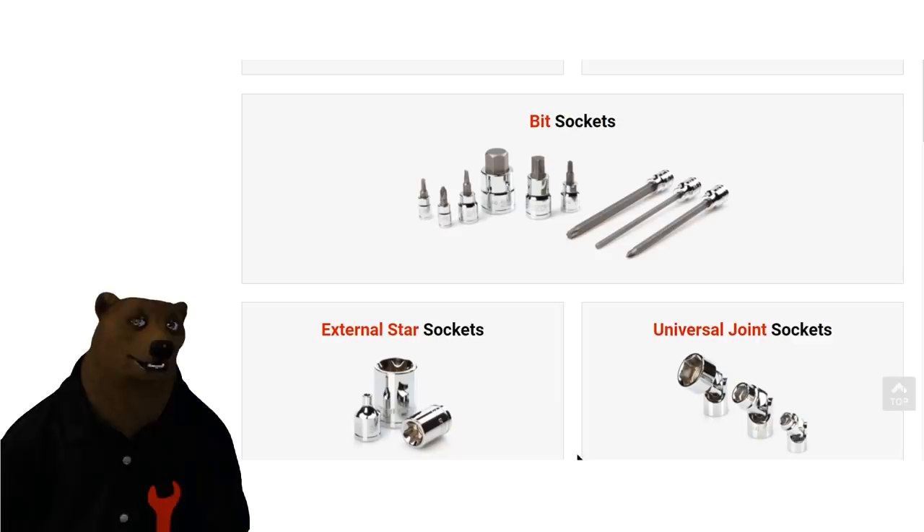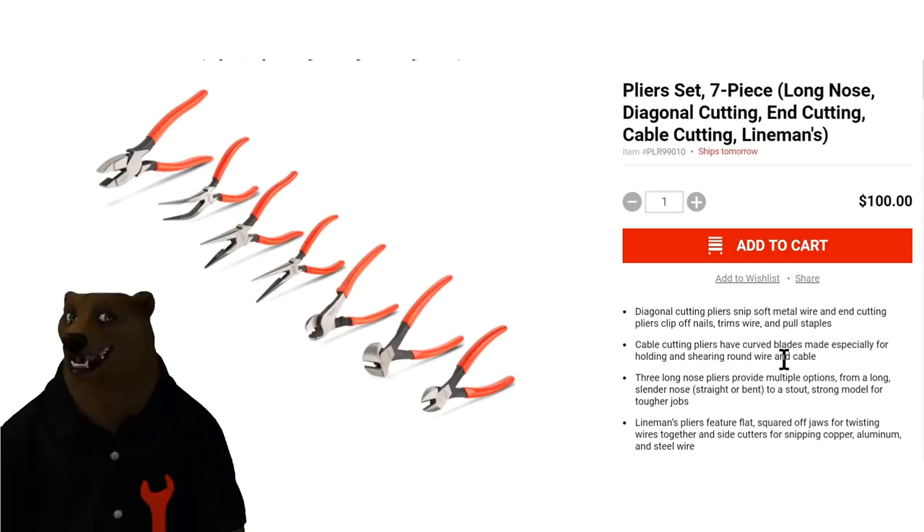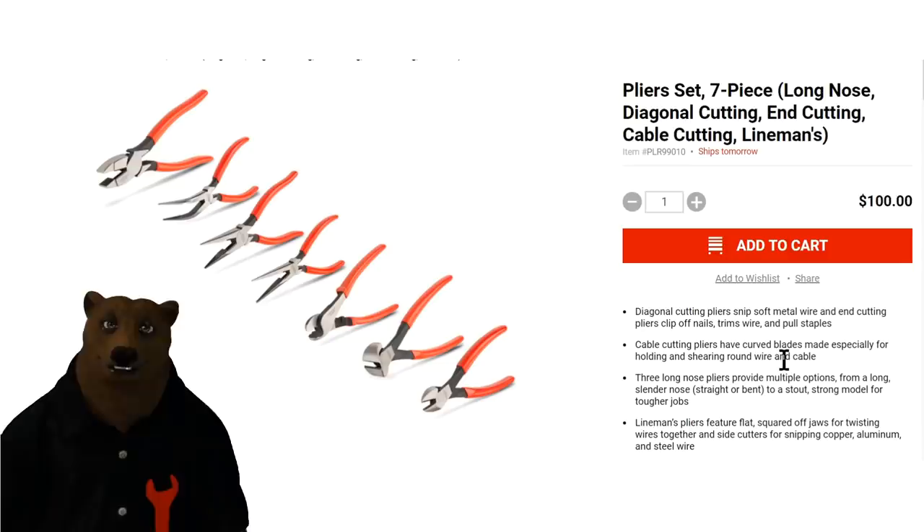Let's talk pliers. They have all sorts of pliers — this is one of the combo sets covering most of what they offer. You've got everything from linemen's to needle nose to bent needle nose, cable cutters and snips. Linemen's pliers are one of the more complicated ones to manufacture, and if they can do that right, generally everything else is right too. I was impressed — like everything else I've seen from them, they put the time in and are producing a quality product.